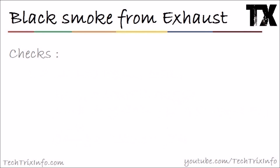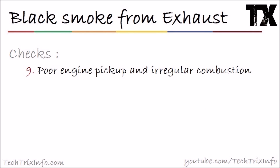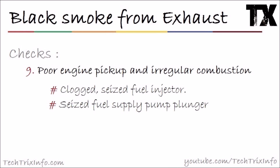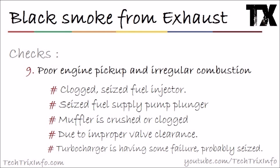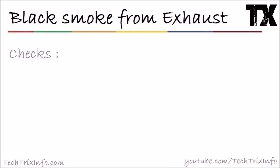If that's not it, check number nine: poor engine pickup and irregular combustion. This can be caused by a clogged or seized fuel injector — it needs to be replaced. A seized fuel supply pump plunger also needs to be repaired or replaced. The muffler being crushed or clogged should be repaired. Improper valve clearance can be adjusted. A seized turbocharger also needs to be replaced.